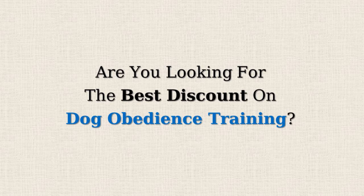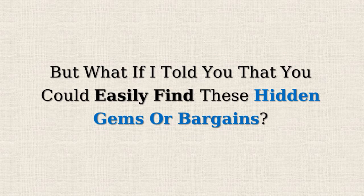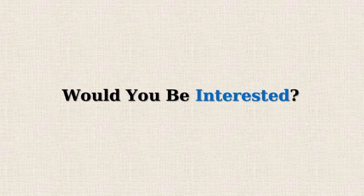Are you looking for the best discount on dog obedience training? Amazon often offers 50% or more reductions on selected items, but doesn't promote them due to lower profit margins. But what if I told you that you could easily find these hidden gems or bargains? Would you be interested?